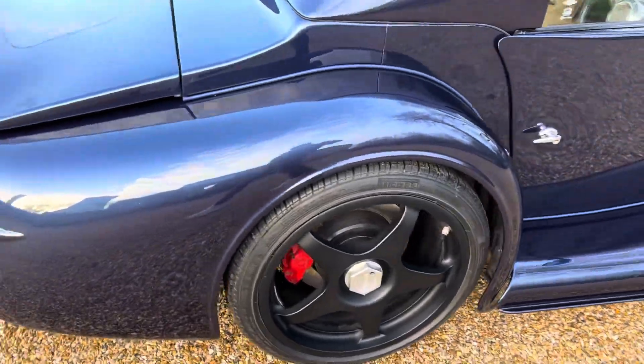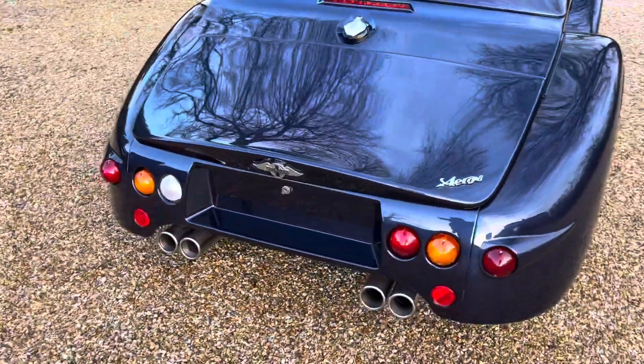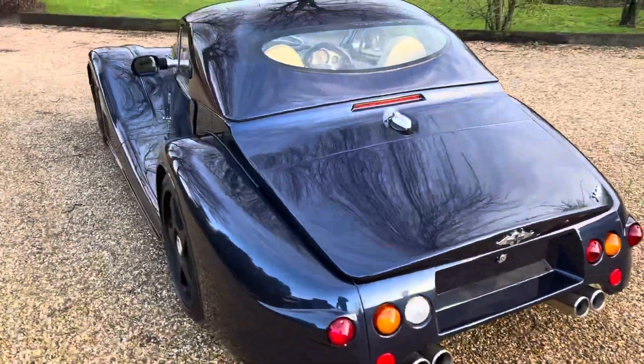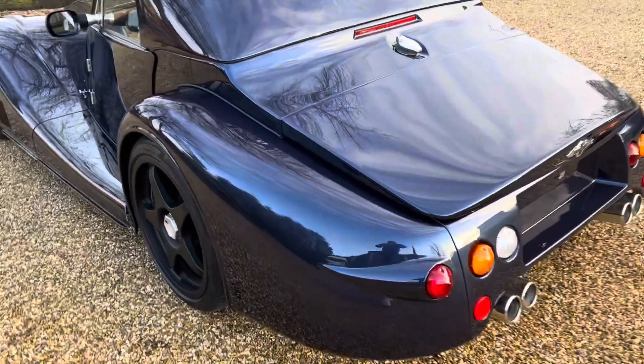We do have the soft top in its correct leather hold-up, but it has got this hard top as well. So just looking at the condition...